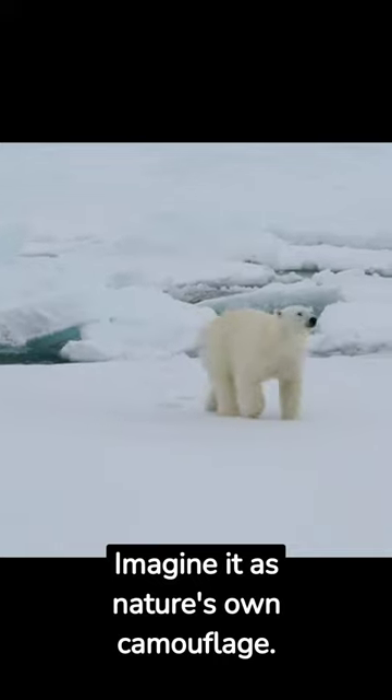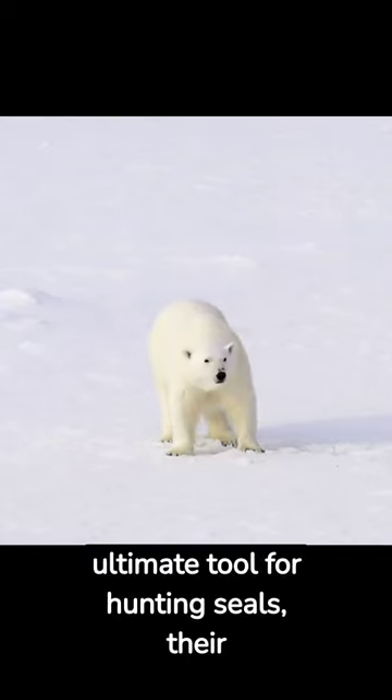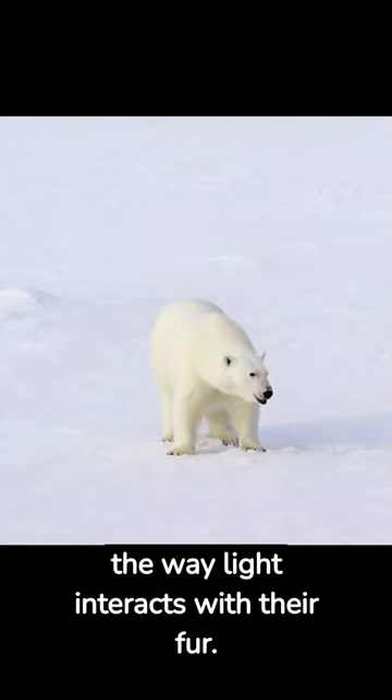Imagine it as nature's own camouflage. As they roam the vast, icy landscapes of the Arctic, this invisible fur becomes their ultimate tool for hunting seals, their primary prey. It allows them to get up close without being detected. But how does this all work? It's all about the way light interacts with their fur.